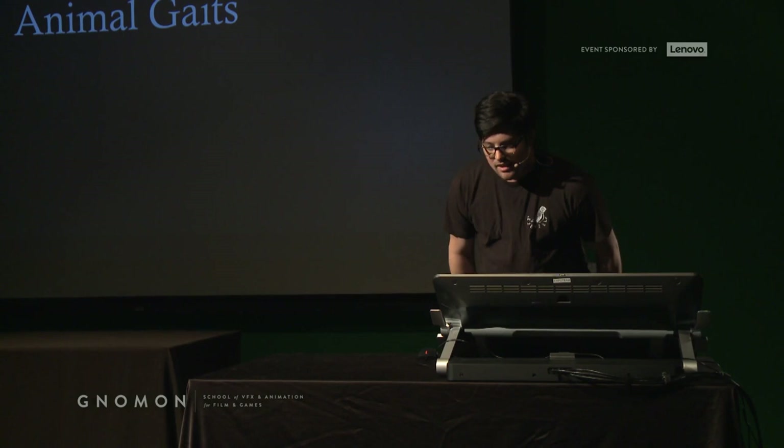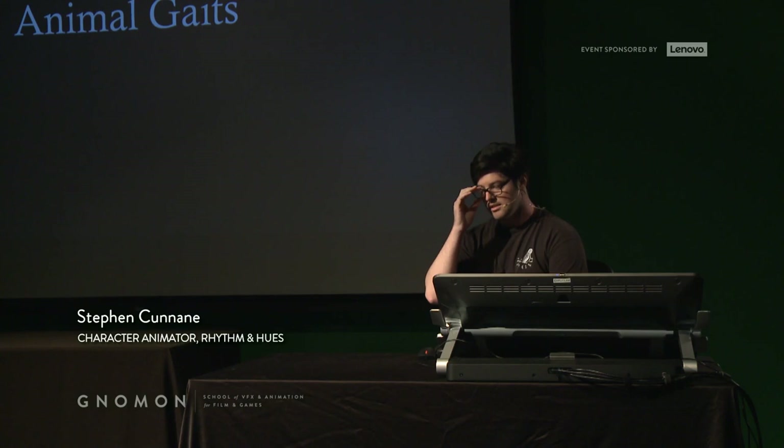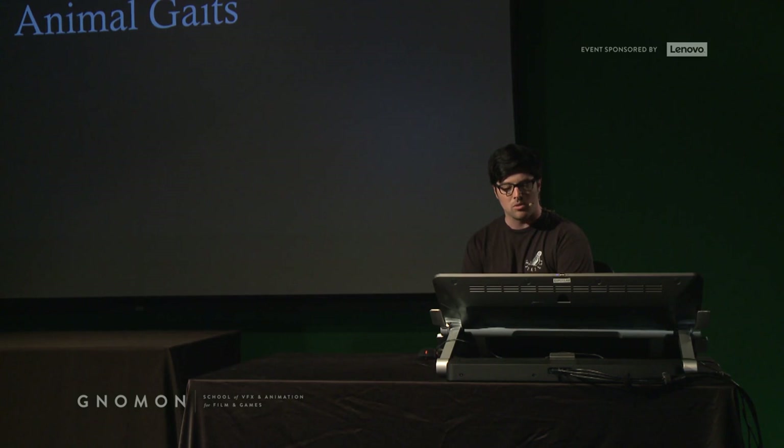My name is Steven Kunin. I used to be a student here at Nomen specializing in animation, studying a very generalist curriculum. When I finished at Nomen, I set out in the working world trying to find good gigs. I ended up landing at Rhythm and Hues, who famously have done a ton of creature work — Life of Pi, the Coca-Cola bears — and they really specialize in a lot of animal activity.